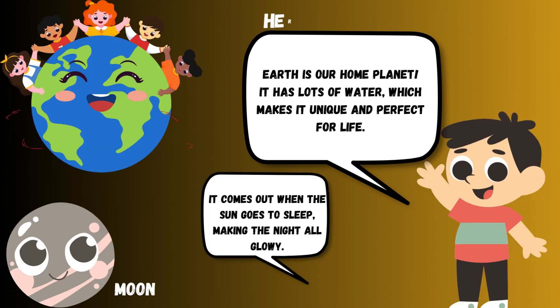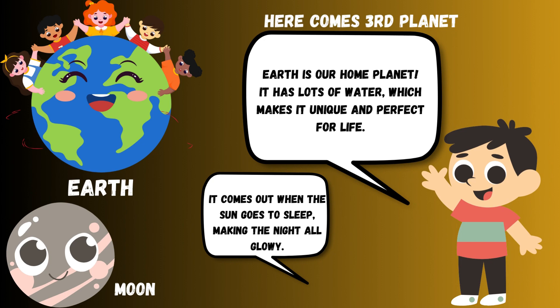Earth is our home planet. It has lots of water, which makes it unique and perfect for life.